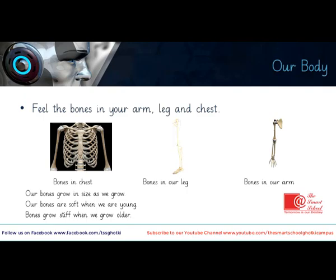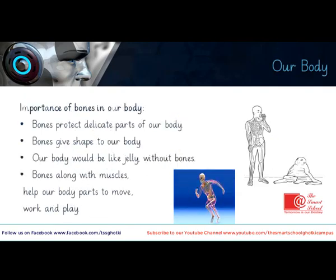Bones are hard and tough — they are stiff, as you have experienced by touching and feeling them. Bones are different in size and shape. Just look at the given pictures: you can see that bones are different in size and different in shape, as observed in the bones of various body parts.